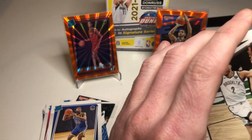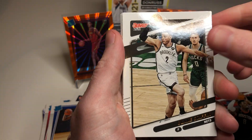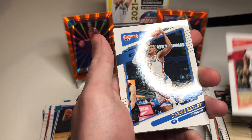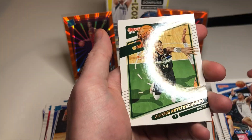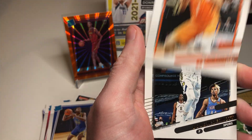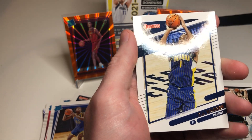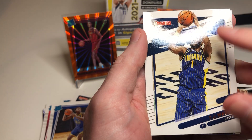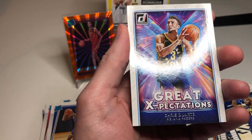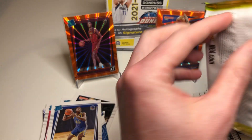Give us a purple laser, come on. Blake Griffin, Reggie Jackson, Darius Bazley, Giannis, Devin Booker, Doug McDermott, TJ Warren, and Adams again. It's dust. Alright, last pack - come on.